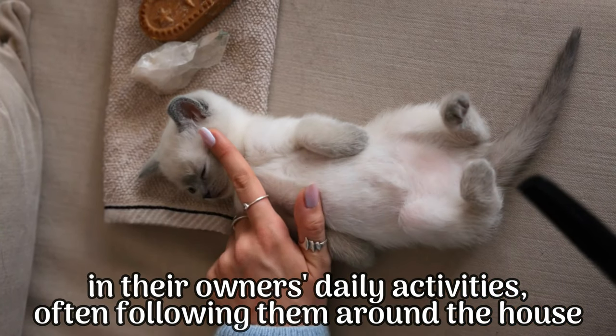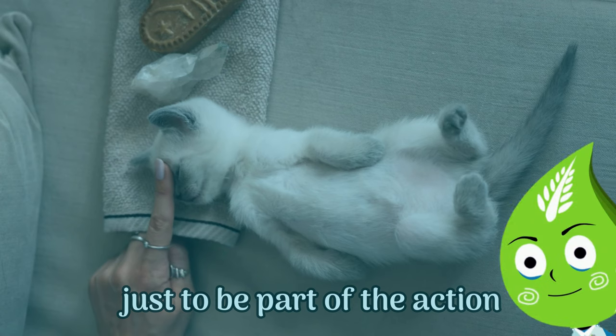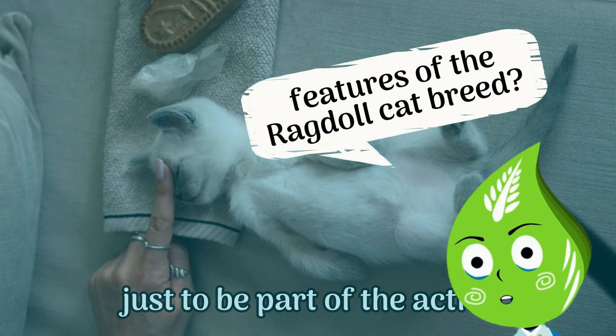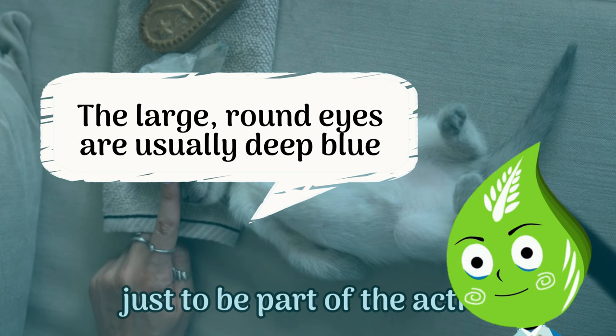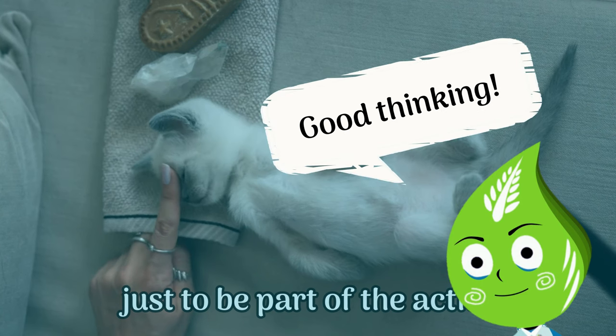Ragdolls tend to be quite social and enjoy being involved in their owner's daily activities, often following them around the house. What is one of the most distinctive features of the ragdoll cat breed? One of the most distinctive features is their mesmerizing blue eyes — large and round, usually deep blue or sapphire blue in color, adding to their captivating charm.